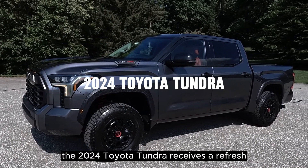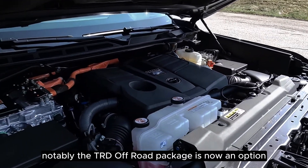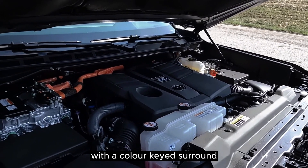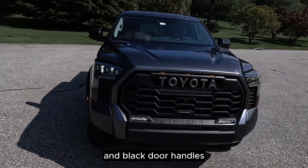The 2024 Toyota Tundra receives a refresh with several cosmetic and package updates. Notably, the TRD Off-Road Package is now an option for the Platinum Grade, boasting a sleek black grille with a color-keyed surround, black mirror caps, window surrounds, over fenders, badging, and body color and black door handles.